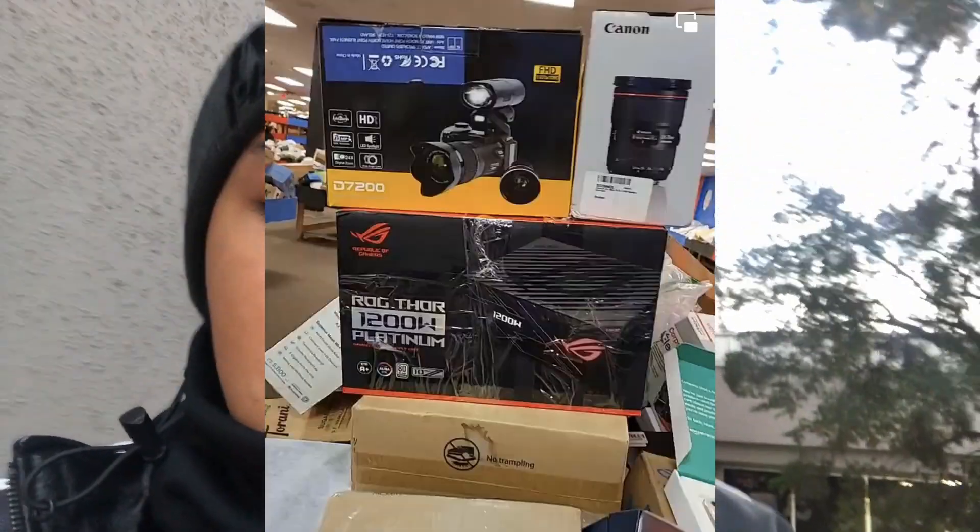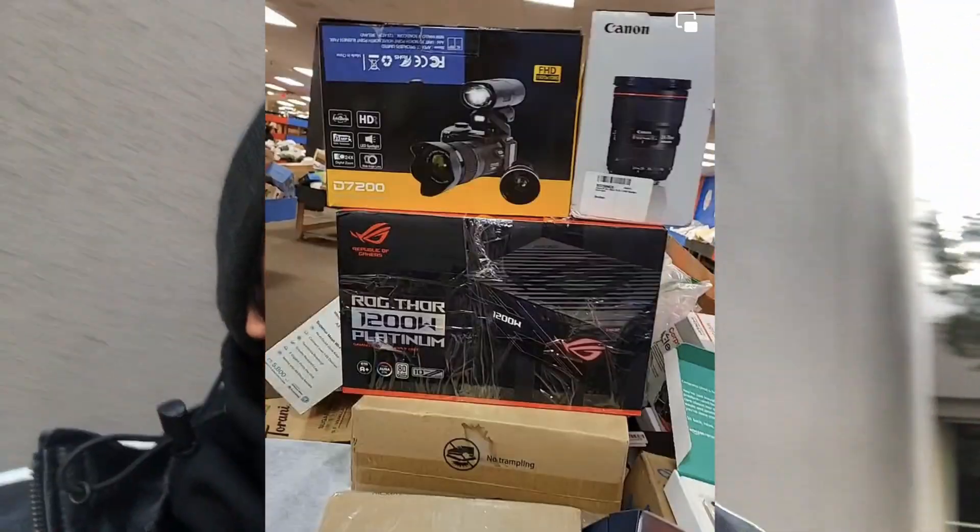Hey guys, welcome back to a new video. Today we're going to every store we can to find items to resell online for a profit. I'm here at a liquidation store — they have great stuff: a Canon lens, a 1500-watt power supply, an iPhone 12, and so much more. At the end of the video I'll show you all the profit I should be able to get, and how much I spent. Hope you guys enjoy and learn what to look for when you're out there.